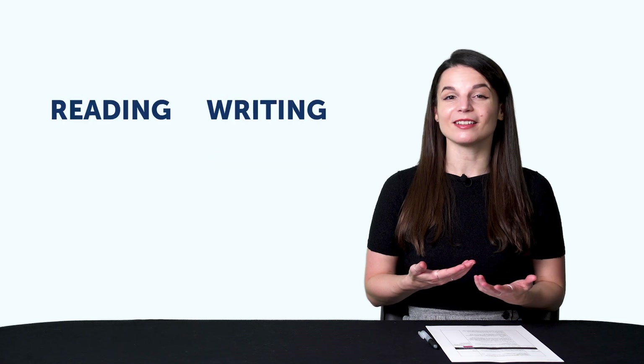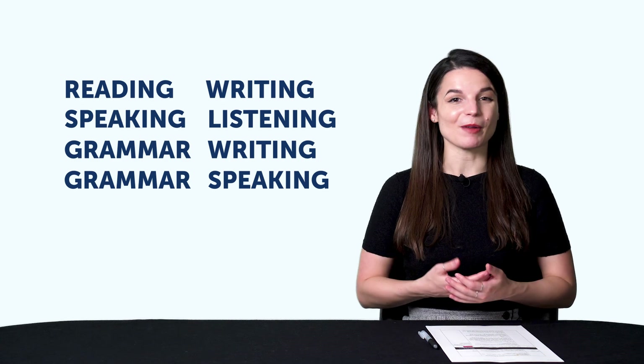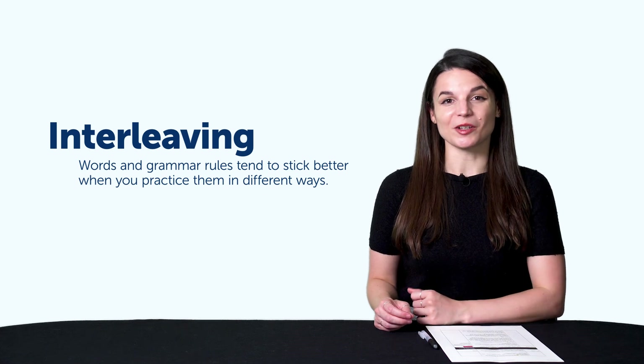To recap, learning in pairs means pairing up two skills, like reading and writing, speaking and listening, grammar and writing, grammar and speaking, as well as other variations that you can come up with. So if you read for five minutes, you should also write for five minutes, or speak for five minutes, instead of reading for ten minutes. Plus, words and grammar rules tend to stick better when you practice them in different ways. This is a learning tactic called interleaving.